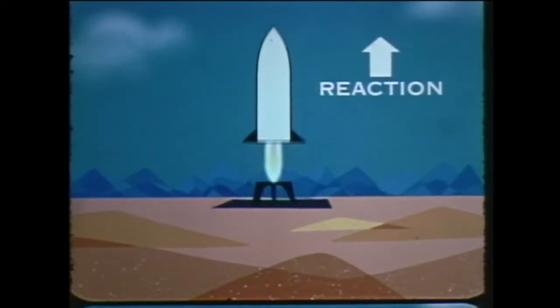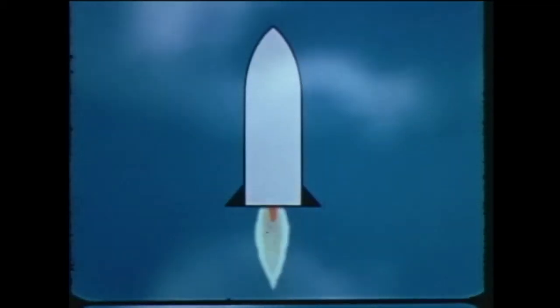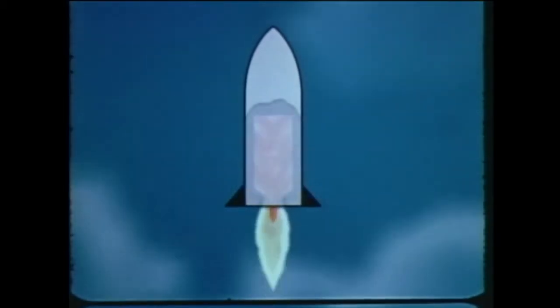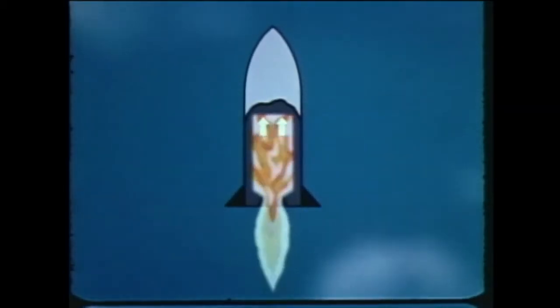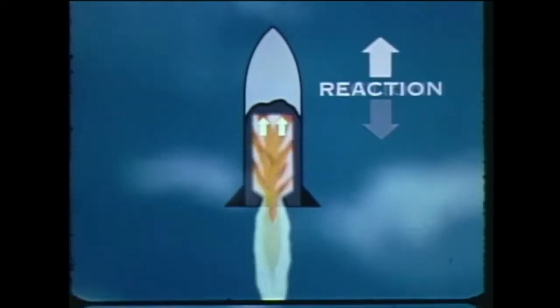Action. Reaction. It's not fire and hot gases shooting out the open end that make a rocket move. It's high pressure gases pushing against the closed end of the rocket. Action. Reaction.